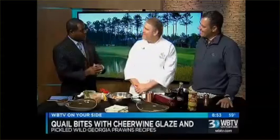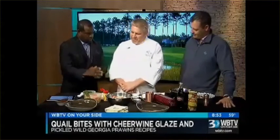Thank you. Thanks for having us, making the rounds all the way from Augusta, Georgia. We're very happy and honored to have you here. You're making — I love the way to say it — quail bites with cheerwine glaze and pickled wild Georgia prawns. And you just told me there's really no difference between prawns and shrimp. Not really — usually prawns are a little bigger, but the words are kind of used interchangeably. Okay, so the floor is yours.